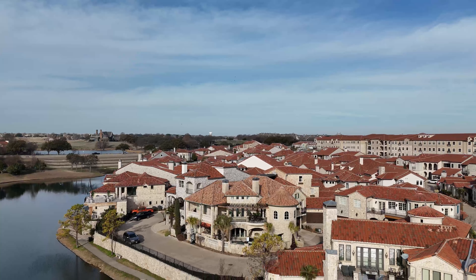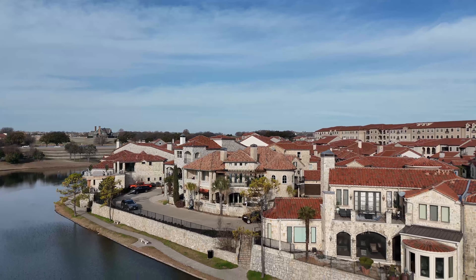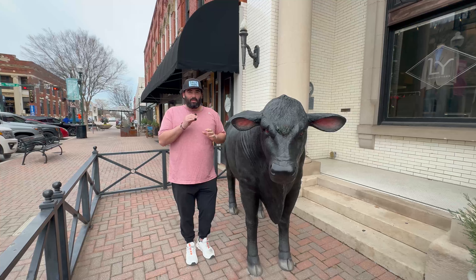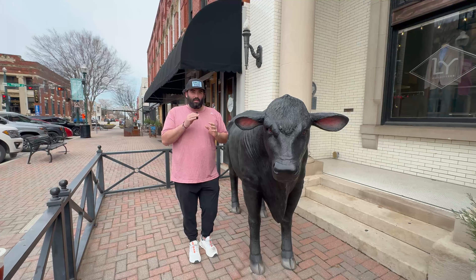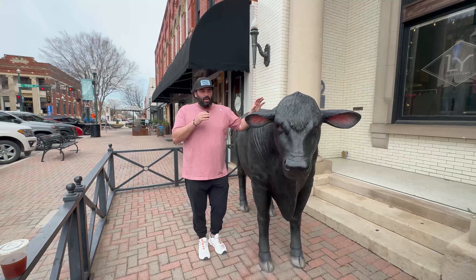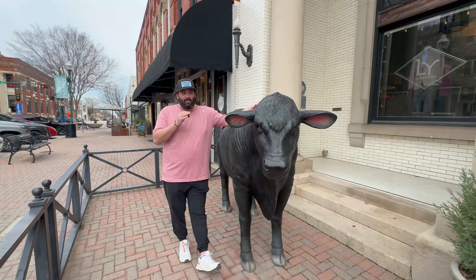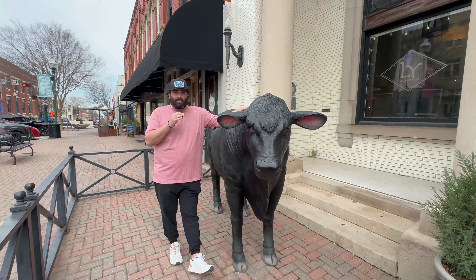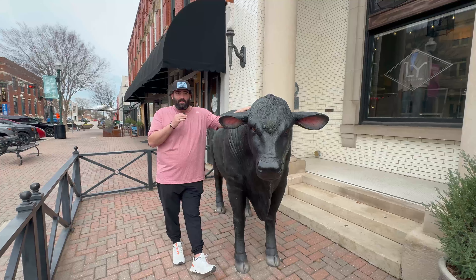A con of living in McKinney is that there's actually no public transportation. While you probably need a car here in the Metroplex because everything's so spread out, it is an issue getting around McKinney. There is an option though — there are some cows and livestock you can hop on and travel around town and enjoy the weather.